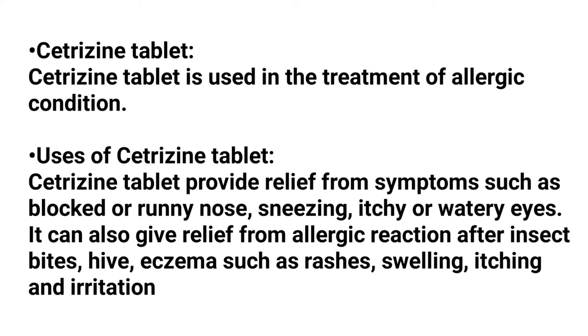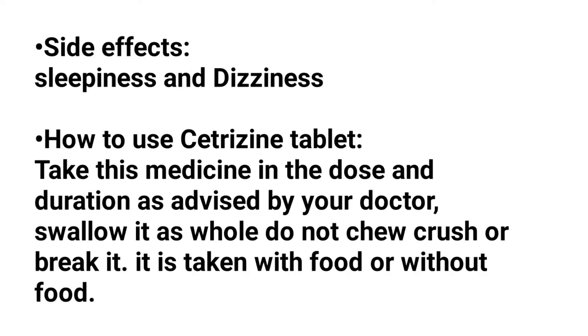Cetirizine tablet also provides relief from hives, eczema such as rashes, swelling, itching and irritations. Side effects of cetirizine tablet include sleepiness and dizziness.